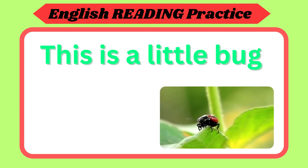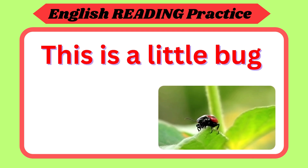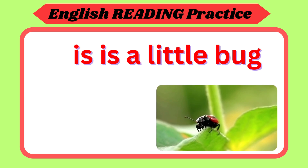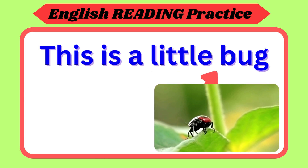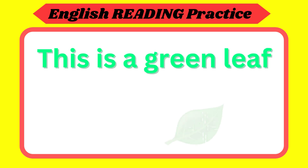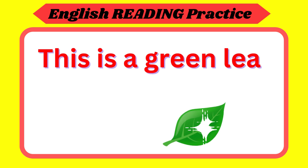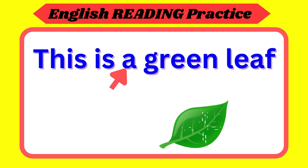This is a little bug. Repeat again. This is a little bug. Now your turn. This is a green leaf. Repeat again. This is a green leaf. Now your turn.